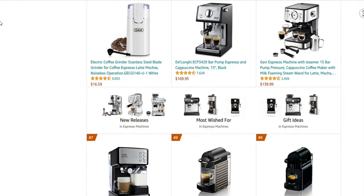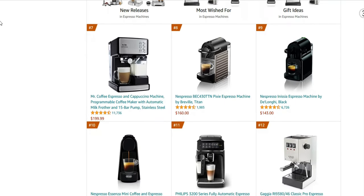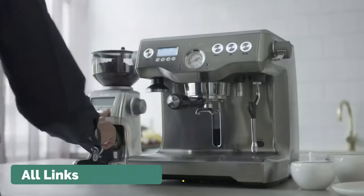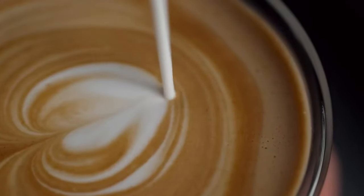We made this list based on price, performance, user ratings, feedback, and different factors that help you choose the right one for you. All the product links are mentioned in the description — those are updated for the best price. So without delay, let's go to the list.